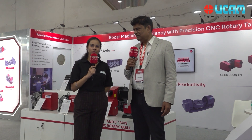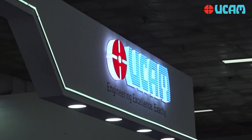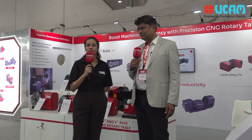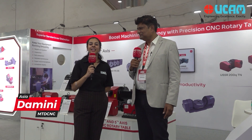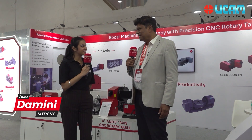Hello MTD CNC viewers. Today I am standing at the UCAM booth with a very important person, Mr. Vijay Zari Tagadikal. He is the National Sales Manager. Hello sir, how is the Josh?